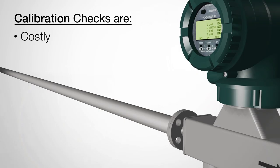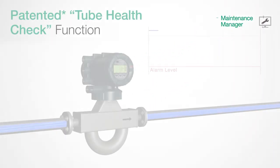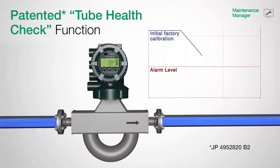The data logging function provides a total process analysis by showing the record of measured data before, during, and after an event occurred. In regards to maintenance, calibration checks are costly, time-consuming, and cause downtime in production.